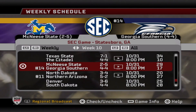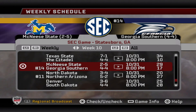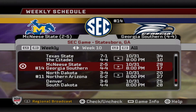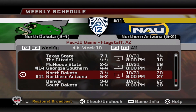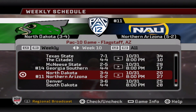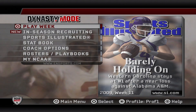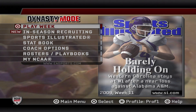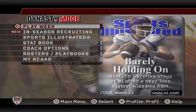Final results: Defending champs Georgia Southern lose again to McNeese State 29-17 and fall to 4-4. Northern Arizona wins 27-20 to reach 5-2 and looks good for the FCS playoffs. The Sports Illustrated magazine shows Western Carolina still holding the number one spot, though their near-loss to Alabama A&M may have hurt their legitimacy. A win is a win.